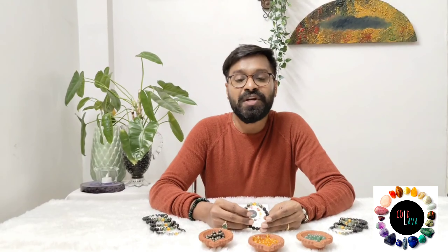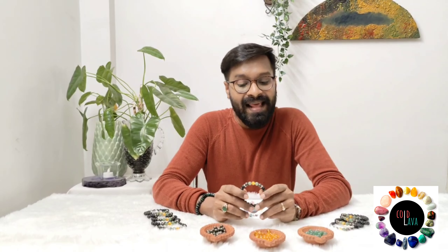Hi, I'm Saurabh, Certified Crystal Consultant with Kone Lava Studio, and today I'm going to share more about money magnet. Money magnet is a combination of crystals which helps to attract opportunities and translate these opportunities into abundance and prosperity. Let us see what crystals are used in this particular combination and what are the properties of each of them.